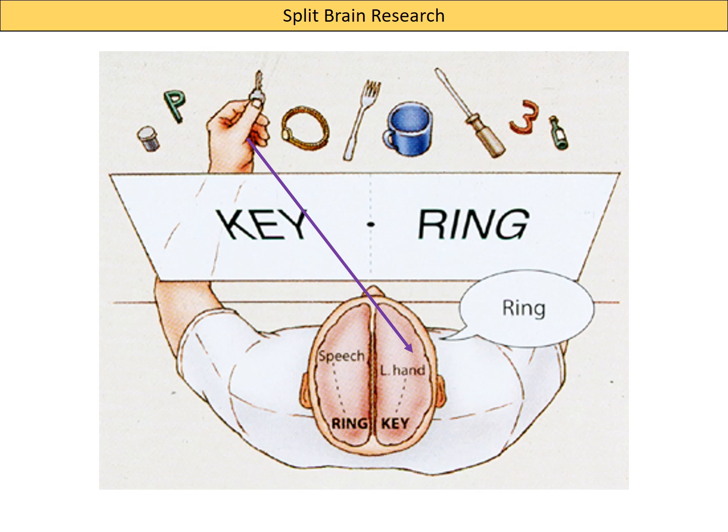His right hemisphere is aware he is holding a key in his left hand. In a normal healthy patient, that information would be passed across the corpus callosum to the left hemisphere, which controls speech. However, in his case the corpus callosum has been cut, so that information is stuck in his right hemisphere — he can't articulate it. What his left hemisphere is aware of is the word 'ring', presented to his right visual field and processed by the left hemisphere, so that's the answer he gives. This suggests speech is localized in the left hemisphere.